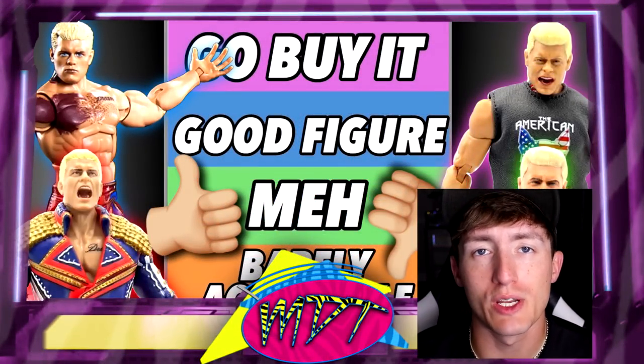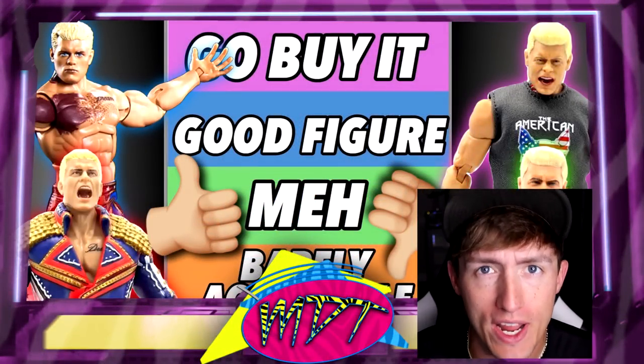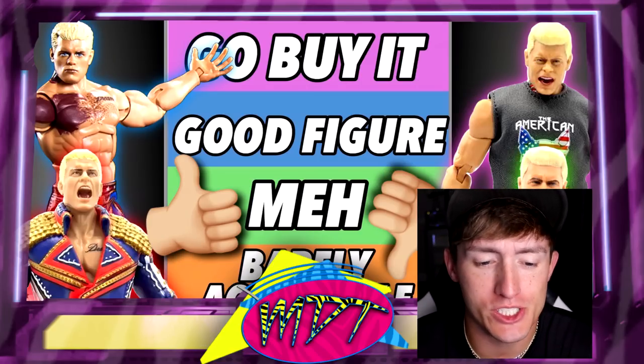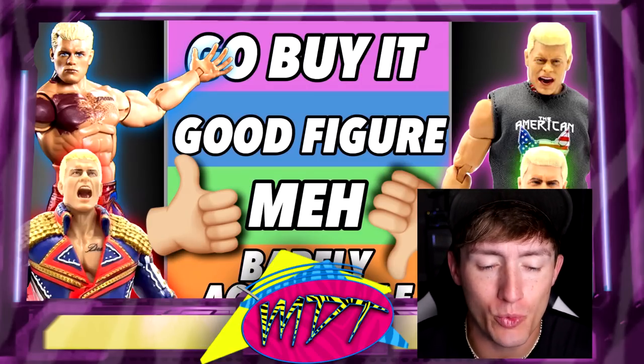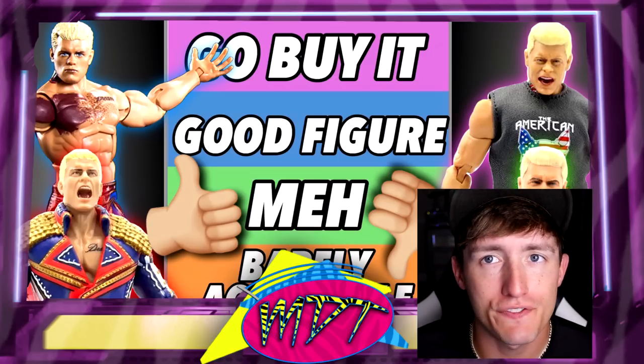What is good everybody, welcome back to another MyDamnToys video. Today we are back with a brand new WWE action figure ranking video, and today it's a special one. It's one of my favorite guys personally. We have the American Nightmare — we have Cody Rhodes in the house today, man. Gonna be ranking his figures, got a lot of figures out there.